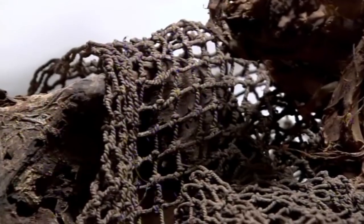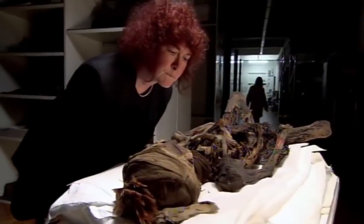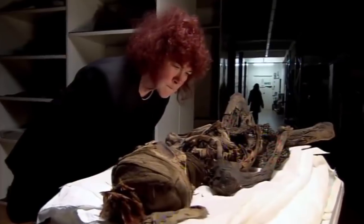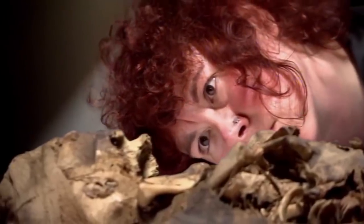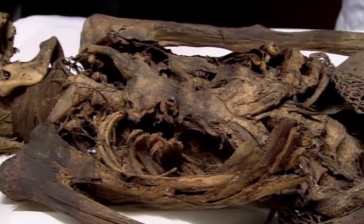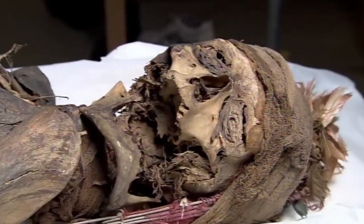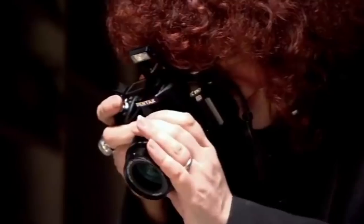The body is wearing a headdress and what looks like a fishing net, so Joanne has already named him the fisherman. Much of the body is in poor condition, but despite the obvious damage these mysterious remains contain the secrets of a life long gone. The challenge for the team will be to unlock those secrets and, centuries after the fisherman died, retell the story of his life.